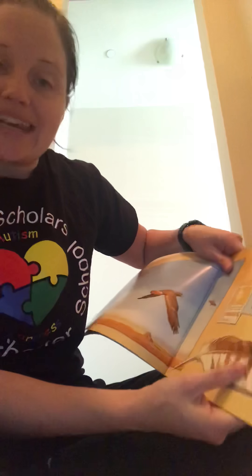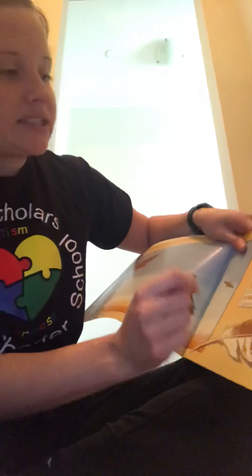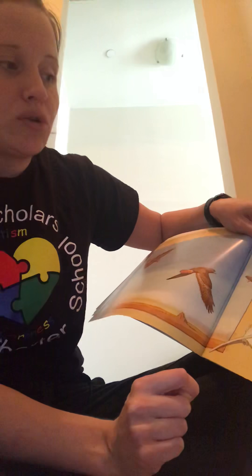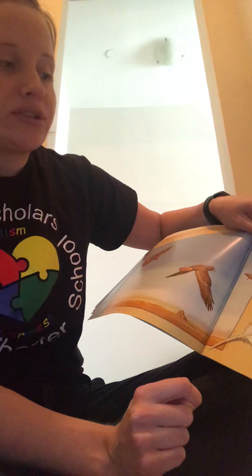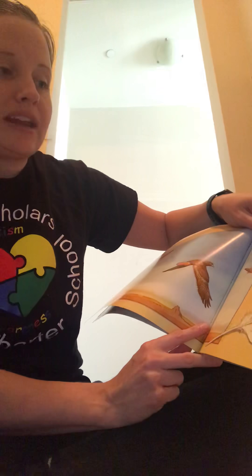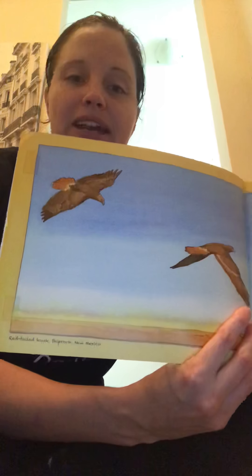Or protect skin like sunscreen. On sunny summer afternoons, red-tailed hawks spend hours soaring through the sky in search of prey. Their thick feathers protect their delicate skin from the sun's harmful rays. So feathers also protect their skin.